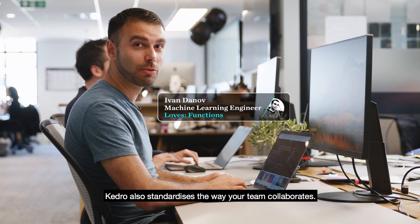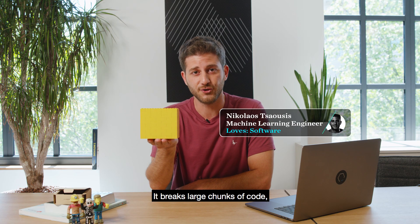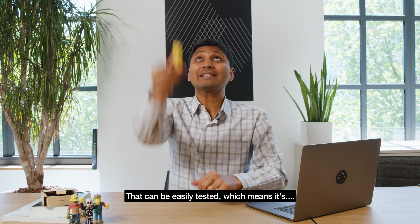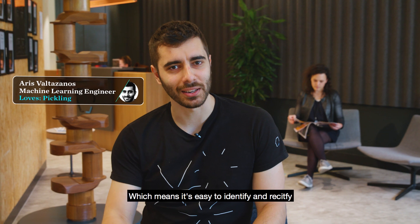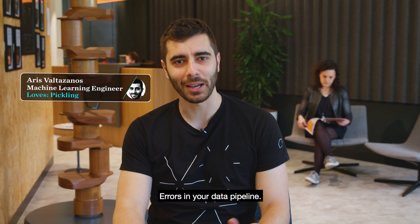Kedro also standardizes the way your team collaborates, making it easier to transition from development to production. Kedro breaks large chunks of code into small modular units that can be easily tested, which means it's easy to identify and rectify errors in your data pipeline.